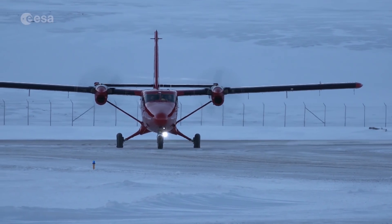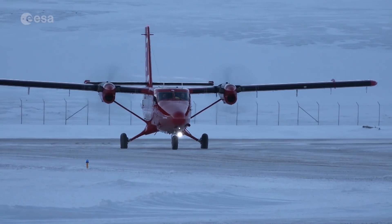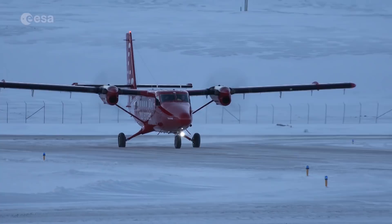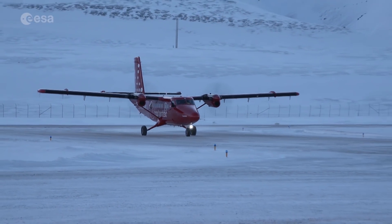Inside this small plane at the airport of Longyearbyen, one of the most northern cities in the world, is an instrument that is helping to define a future space mission to better understand our planet.